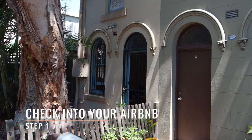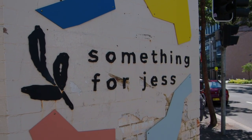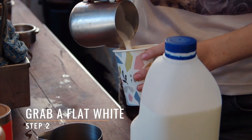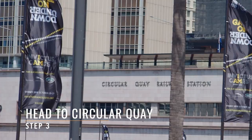Step one: check into your Airbnb. Step two: get a flat white. Step three: come to Circular Quay to enjoy the views.